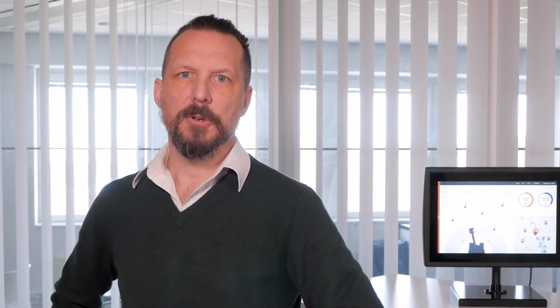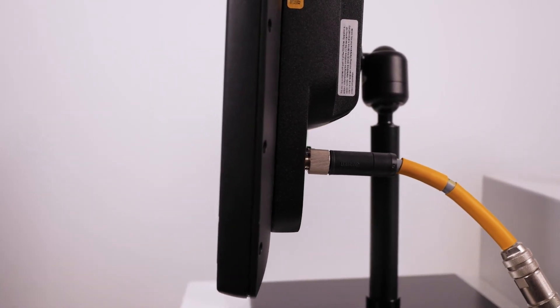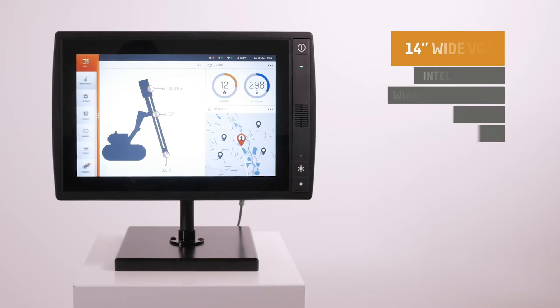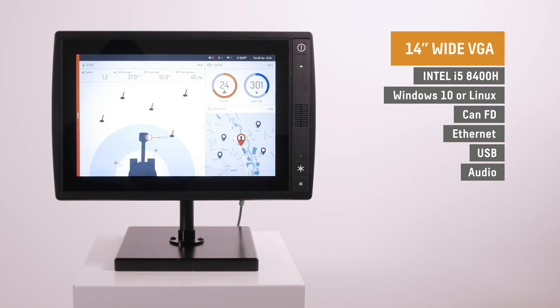Next, let's have a look at our X1400, a 14-inch display computer with the performance of a modern laptop. It features a wide VGA display and, like the X900, it has a multi-touch PCAP touchscreen and is optically bonded. The Intel i5 CPU with 4 cores runs Windows 10 as standard, with inherent support for Linux. External interfaces include CAN FD, Ethernet, USB and Audio Line out.